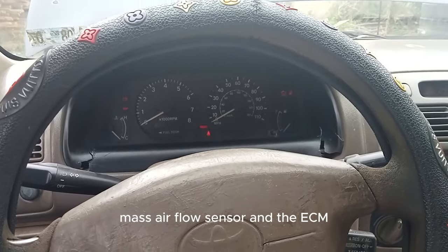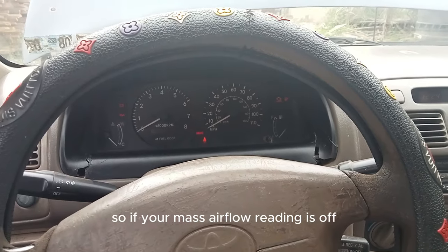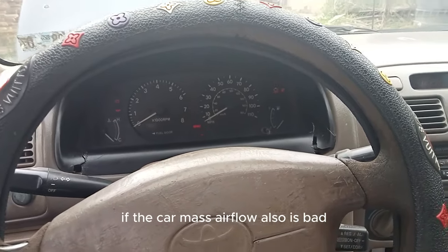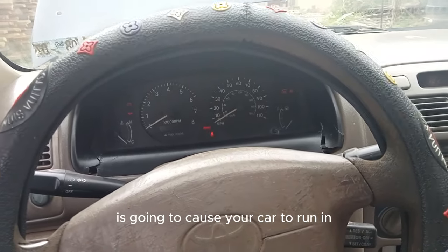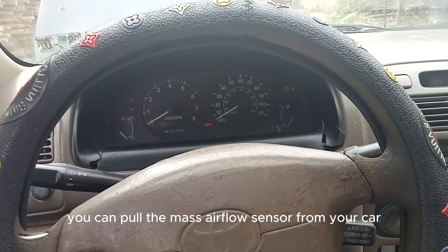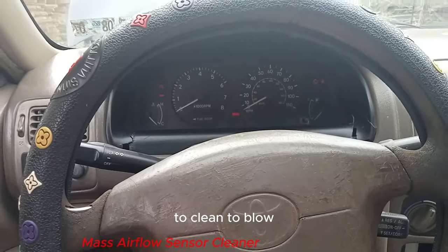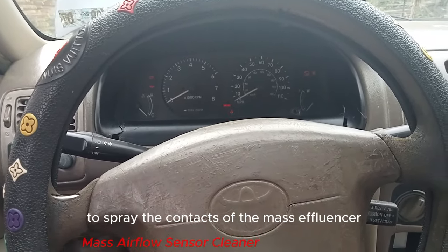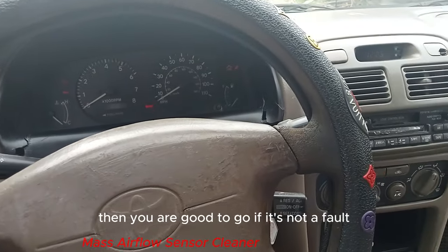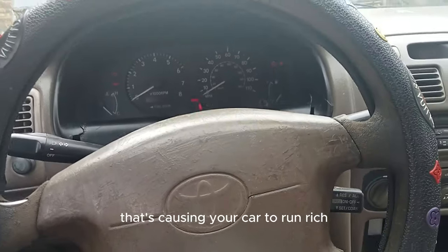Next is a defective mass airflow sensor. The MAF sensor provides readings that balance the fuel trims, so if its reading is off it will cause the car to run rich. Check the MAF sensor physically and check the wiring. If needed, remove the MAF sensor and use MAF sensor cleaner to spray the contacts — don't touch them. Put it back, check the wiring, start the car, and check the OBD fuel trim readings again.